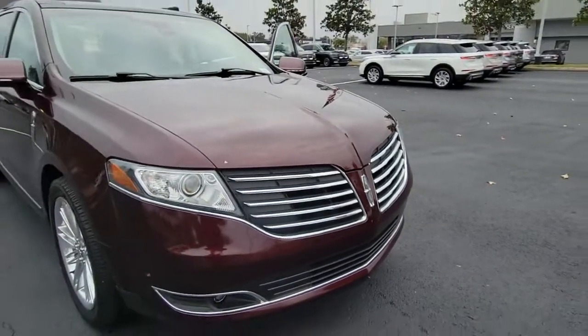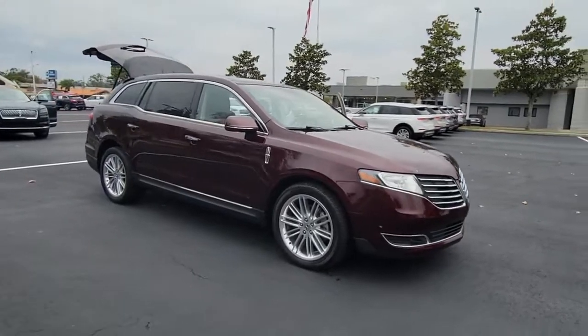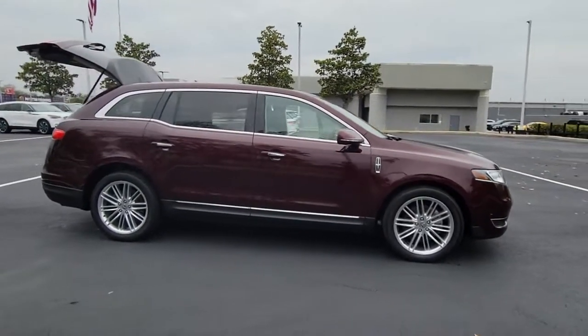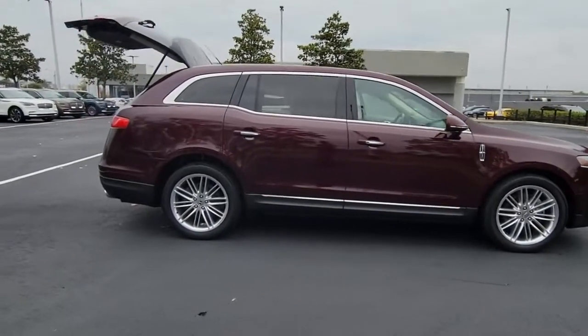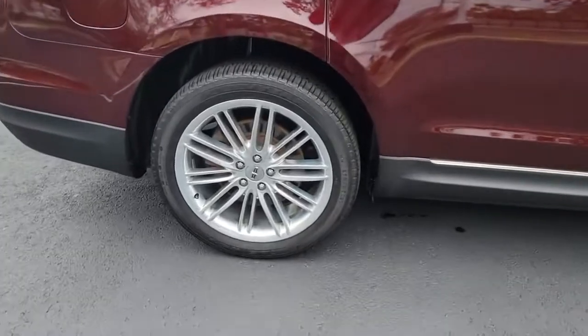You'll have love at first sight with the 2019 Lincoln MKT. This vehicle is an outstanding buy with fewer than 30,000 miles on the odometer. Navigate every journey in comfort and confidence when you're behind the wheel of this sleek MKT.